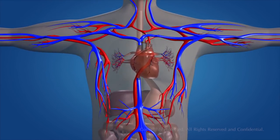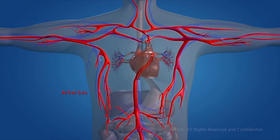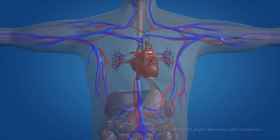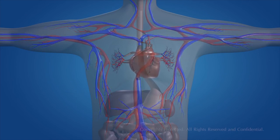Food, water, and oxygen are essential for the existence of human life. Blood transports all these substances through various channels called blood vessels. Blood vessels involve arteries, veins, and capillaries.